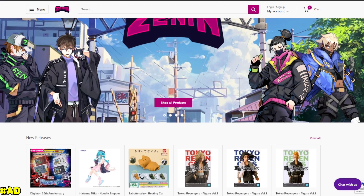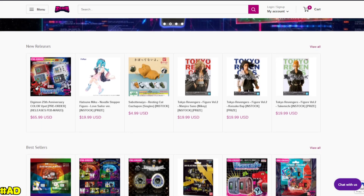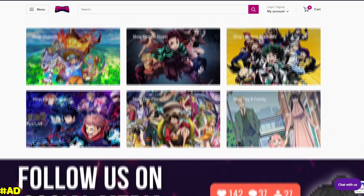Before we begin, I want to give a huge shout out to today's sponsor, ZeninTCG. ZeninTCG is your one-stop shop for all things Digimon, but now have expanded into anime like Tokyo Revengers, My Hero Academia, Demon Slayer and much more. Zenin are going to be stocking a bunch of the Digimon stuff I'll be talking about today, so stick around throughout the video as I let you know where to get them on Zenin.